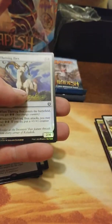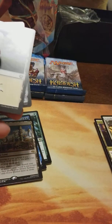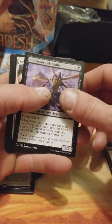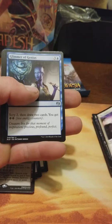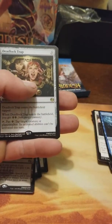Inventor's Fair and a foil thriving Ibex — foil Ibex common. They call it a masterpiece — oh, they're so pretty. I just want to pull one. Any of you guys pulled masterpieces? Let me know what you guys got, I'd love to hear some stories. Glimmer of Genius — we've gotten a good uncommon in every pack. Deadlock Trap.